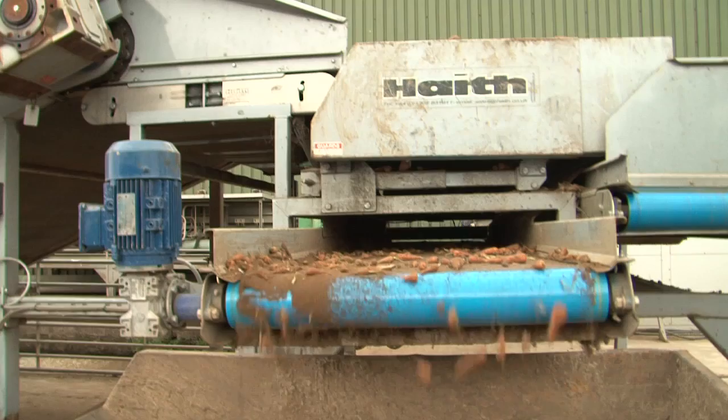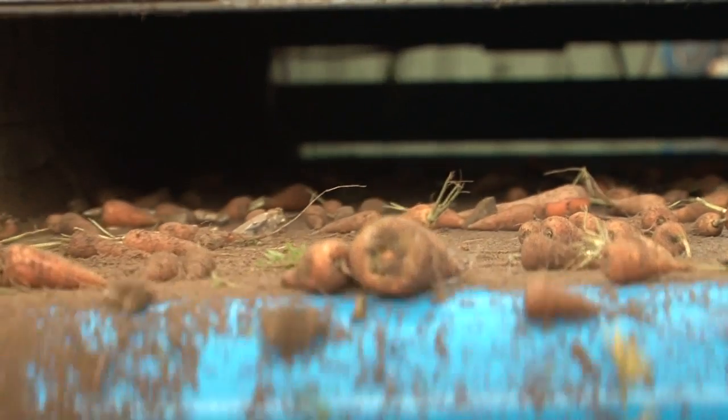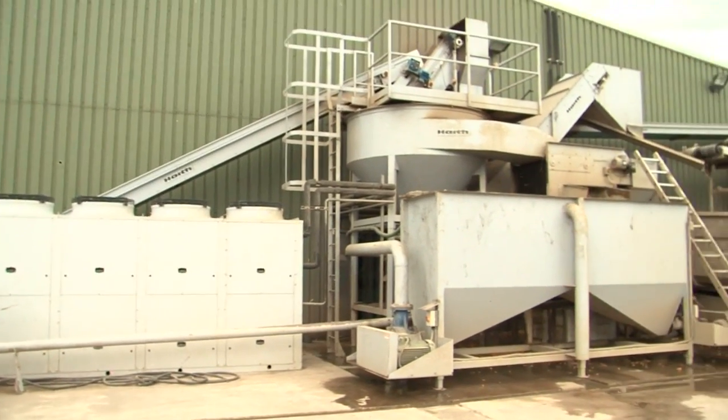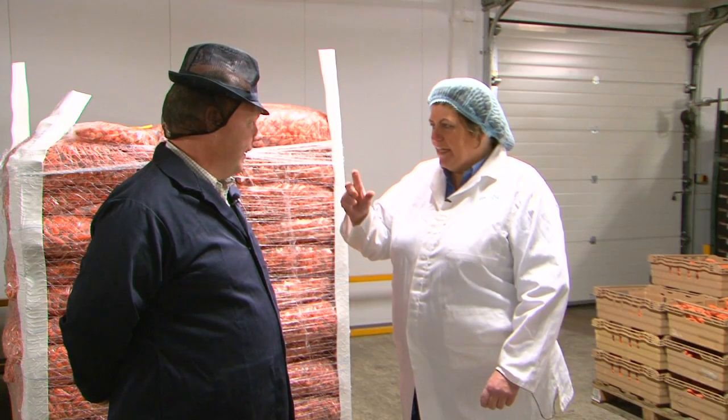And then we introduced back Chantenay carrots as an idea in the late 90s — the marketplace wanted something more convenient and something which was sweeter and tasted slightly different. They are a really lovely little carrot, aren't they?